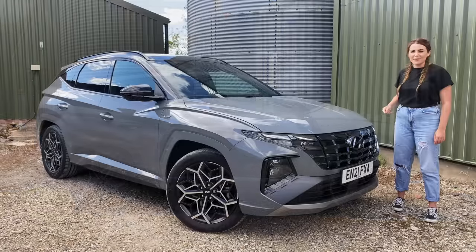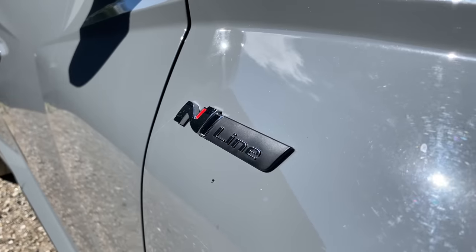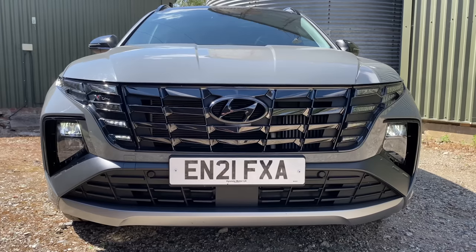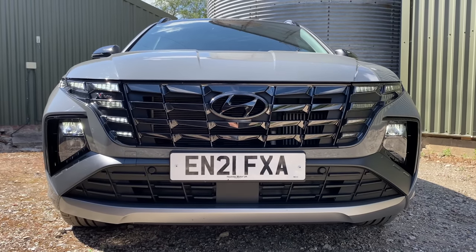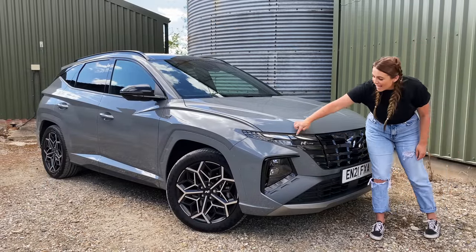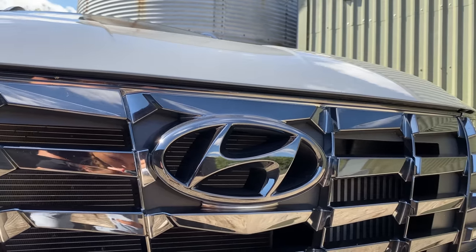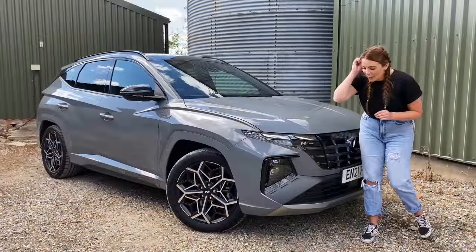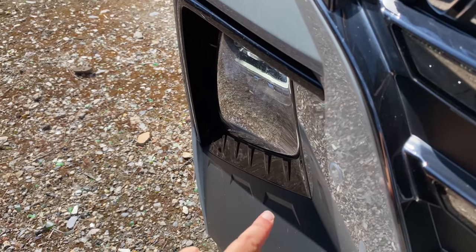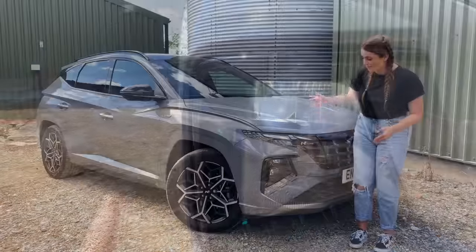Those creases all around it make it look stealthy and sporty, especially finished in this N-line trim. You've got the matte grey paintwork contrasted with the black door mirrors and roof rails, and then you've got this really dark grey front grille — it's great. It's not going to be to everybody's taste, but I think it looks really sharp and smart. You've also got the LED lights which flow seamlessly into the grille, the big dominating Hyundai badge, and little creases on the gloss black around the fog lamps and also some physical air vents.